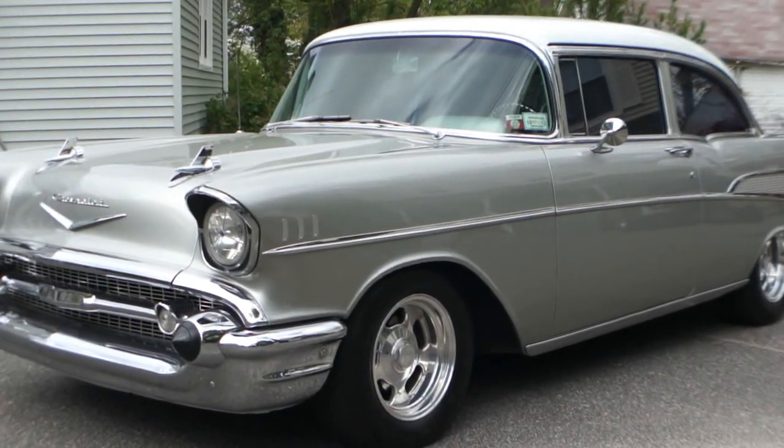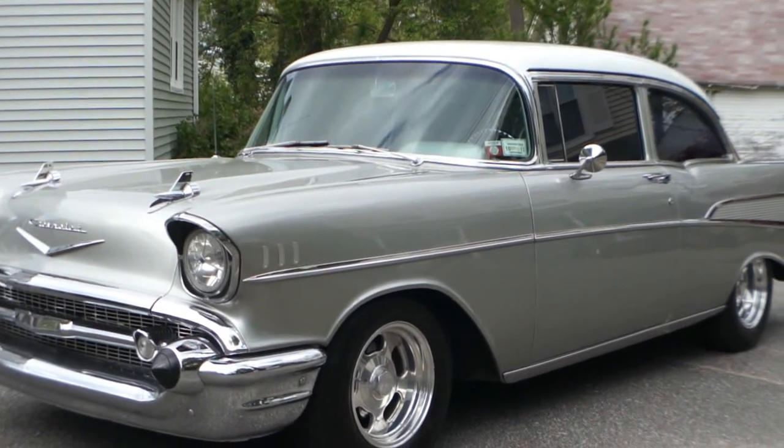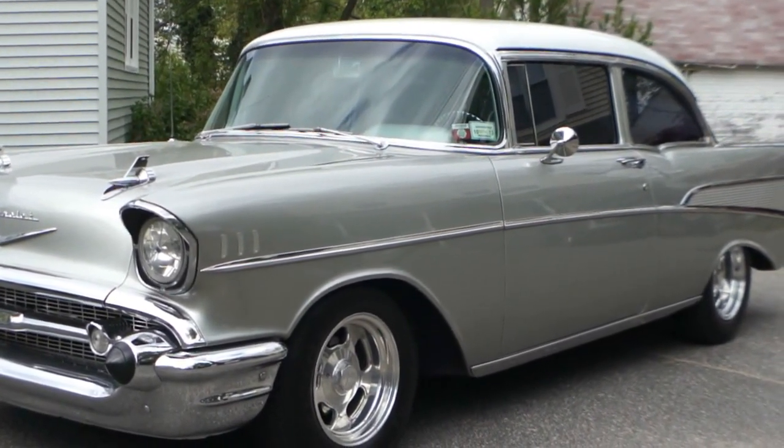Hey guys, thanks for joining us today. My name is Michael from Weeby Autos. Today we have a 1957 Chevy — absolutely gorgeous car. I've got Brian here who's going to tell us a little bit about it. How are you doing, Brian?